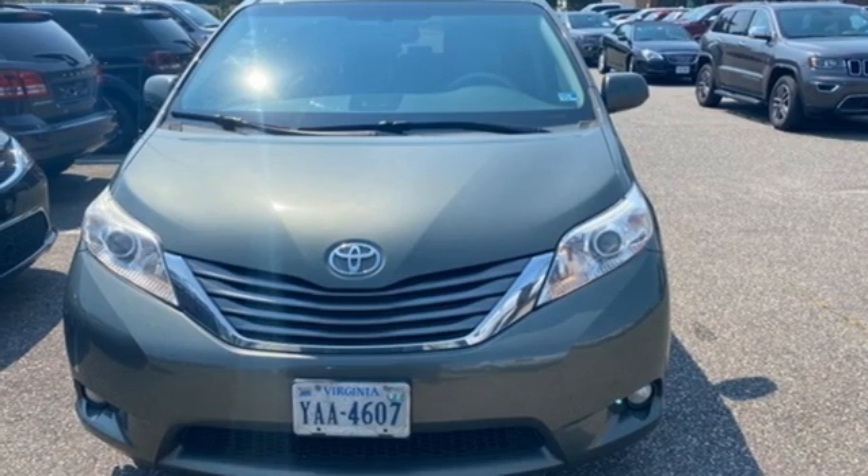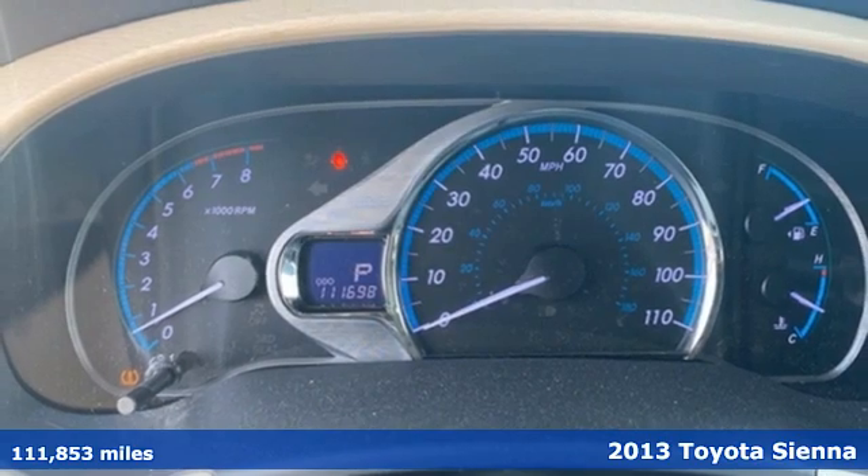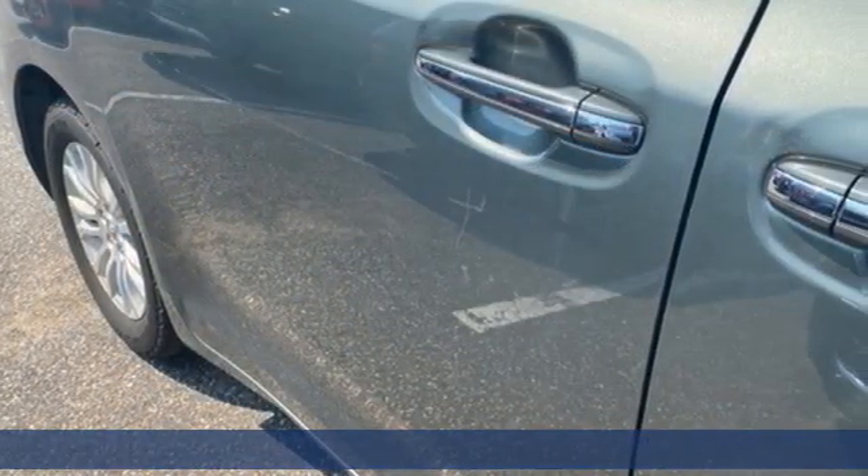It's a 2013 Toyota Sienna. It'll take you and your family everywhere you need to be in style. It's not a minivan, it's a swagger wagon.